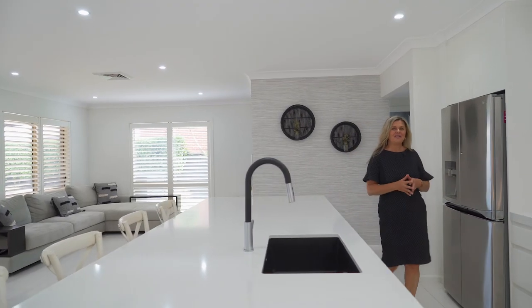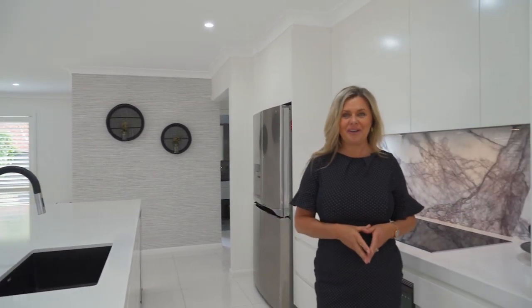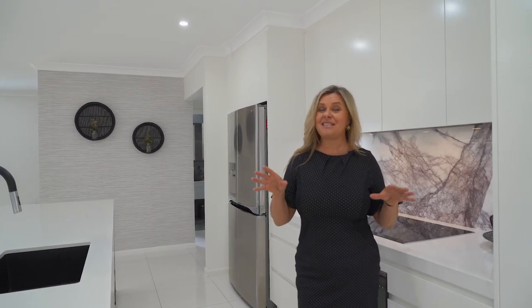If you've been looking for your dream kitchen, this could possibly be it. The kitchen is normally the focal point of any home and this kitchen is spectacular.